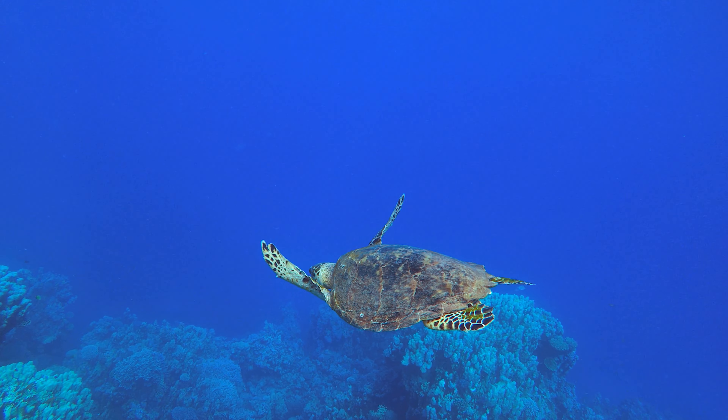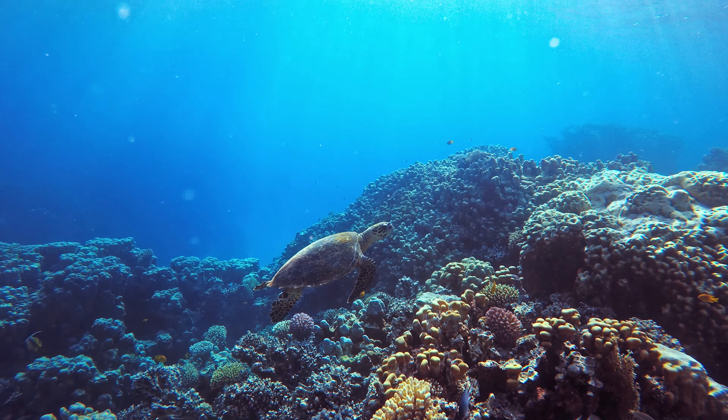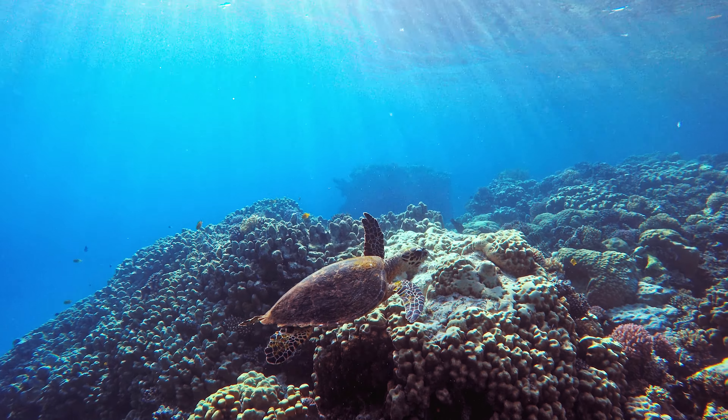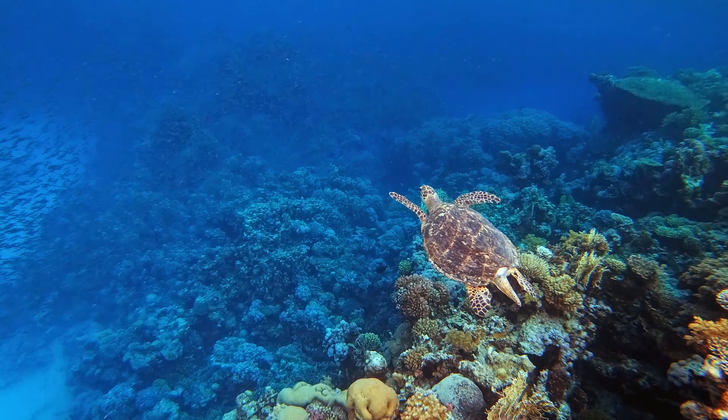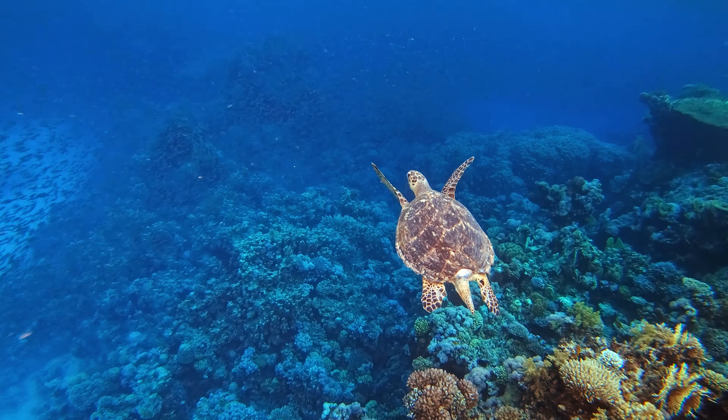Sea turtles are not only charismatic megafauna but also vital components of marine ecosystems. Their grazing habits help maintain the health of seagrass beds and algae populations, preventing overgrowth and providing habitat for a wide range of marine species, from fish to invertebrates.